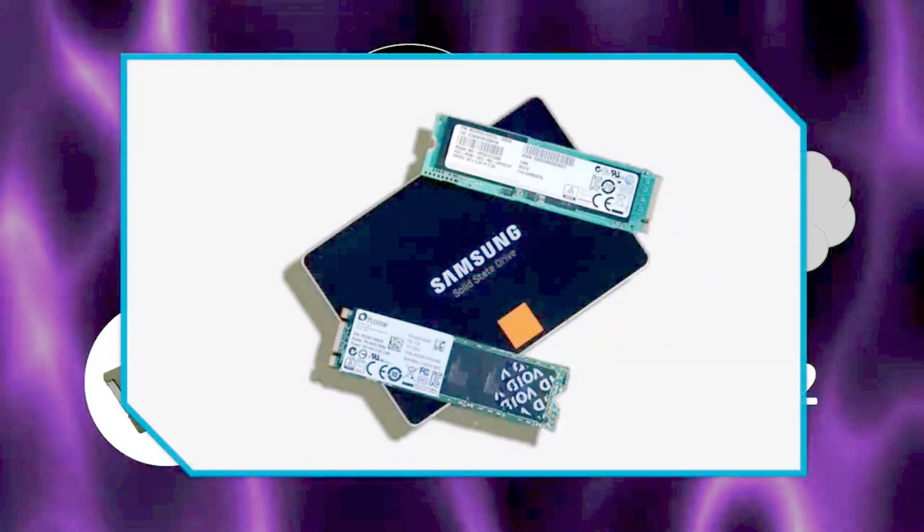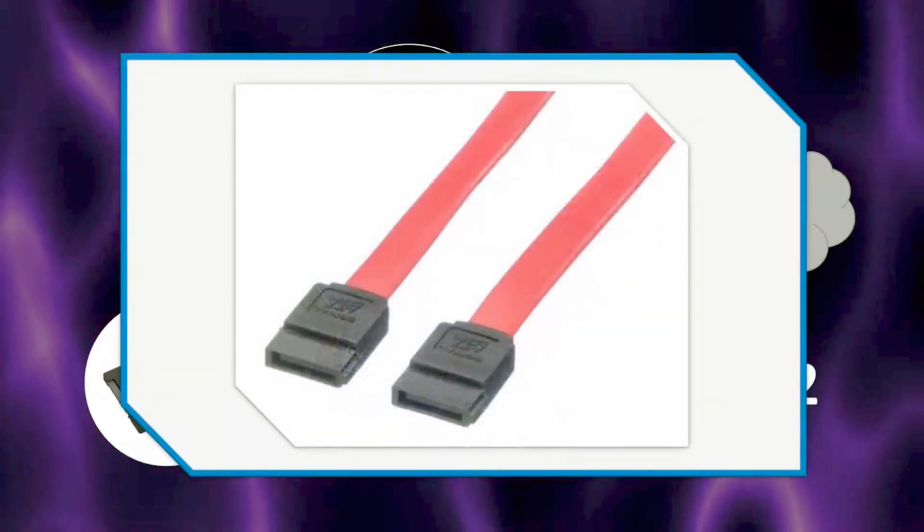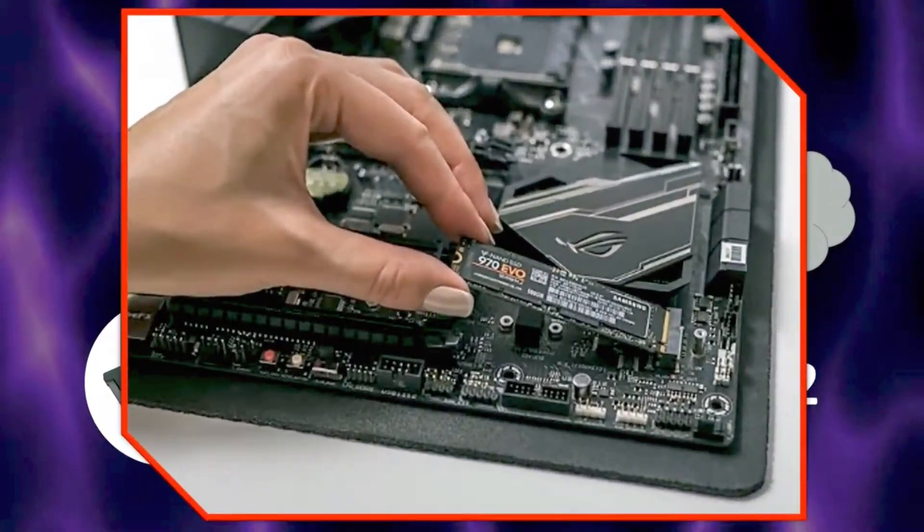Look at them side by side for a size comparison. 2.5-inch drives use a cable in order to connect to the motherboard. In contrast, M.2 drives are placed into a special socket in compatible motherboards.